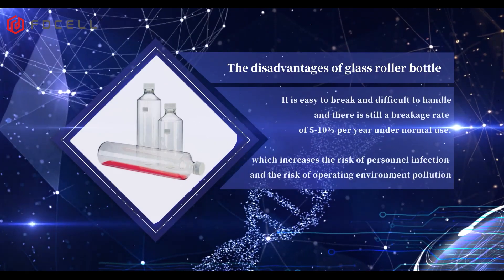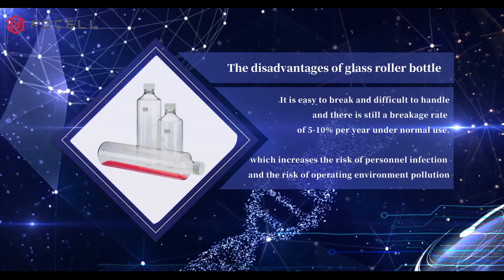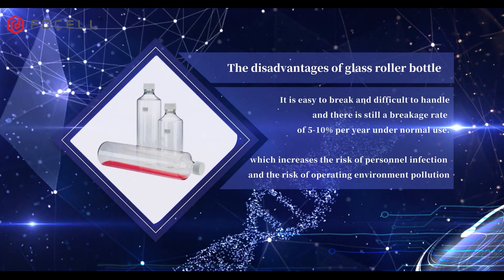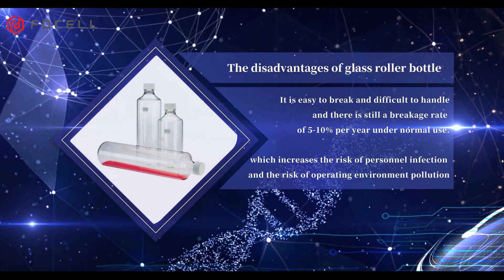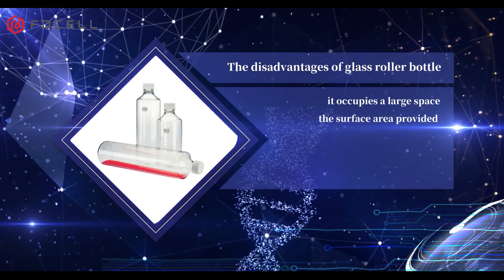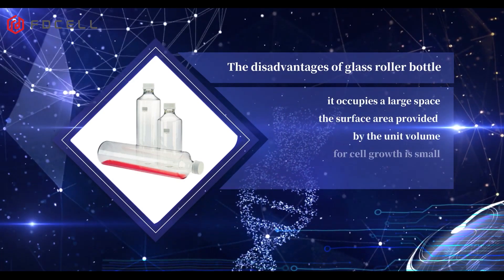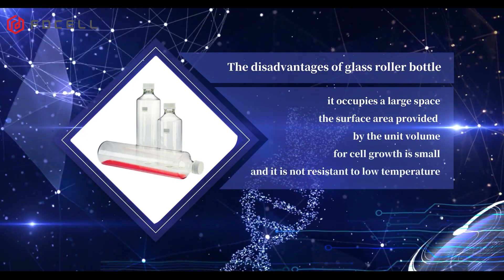Glass bottles are easy to break and difficult to handle, with a breakage rate of 5–10% per year under normal use, which increases the risk of personnel infection and operating environment pollution. They also occupy a large space, provide a small surface area per unit volume for cell growth, and are not resistant to low temperature.